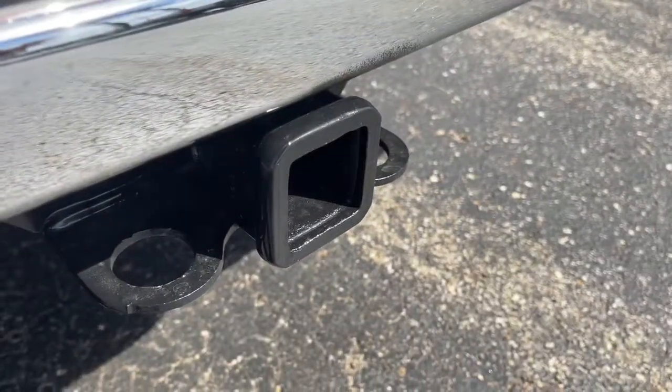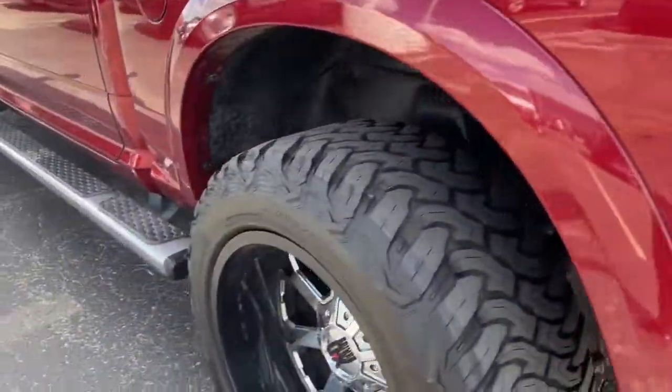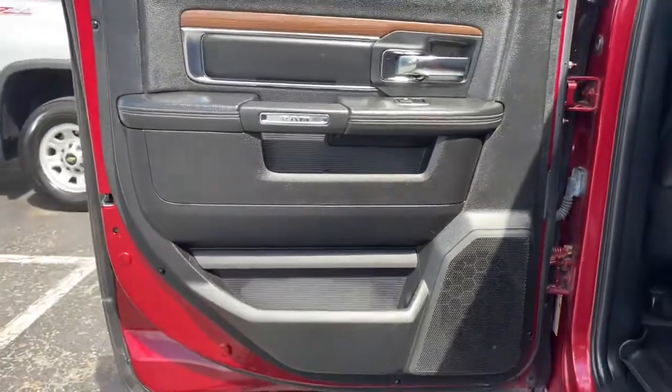Keyless entry, navigation system, backup camera, power passenger seat, remote engine start, fog lamps, aluminum wheels, heated front seat, electronic stability control, dual-zone AC.